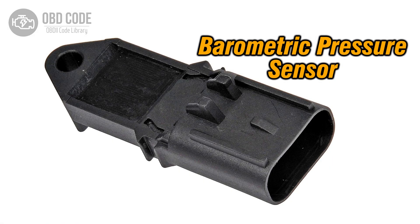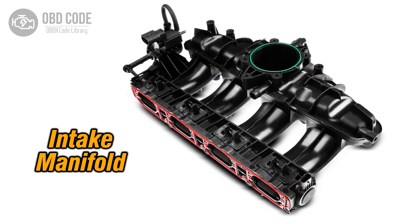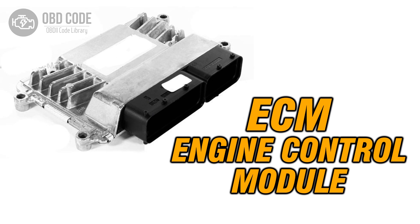Code solutions P0129: 1. Inspect and replace the barometric pressure sensor if it is faulty. 2. Check for any issues with the intake manifold and repair as needed. 3. If ECM issues are suspected, consult a qualified technician for diagnosis and potential reprogramming or replacement.